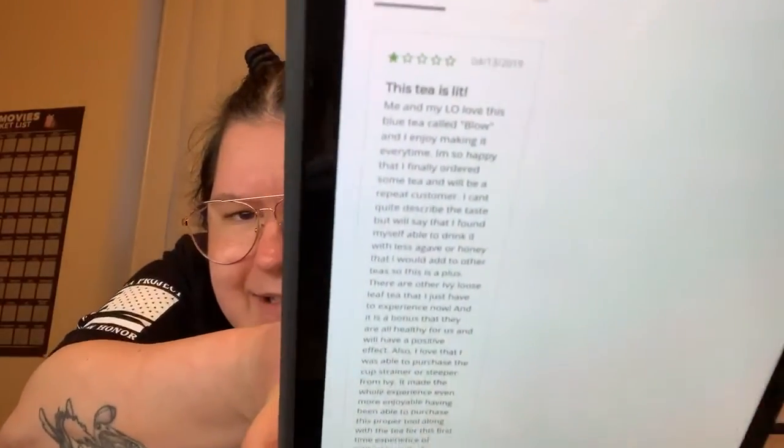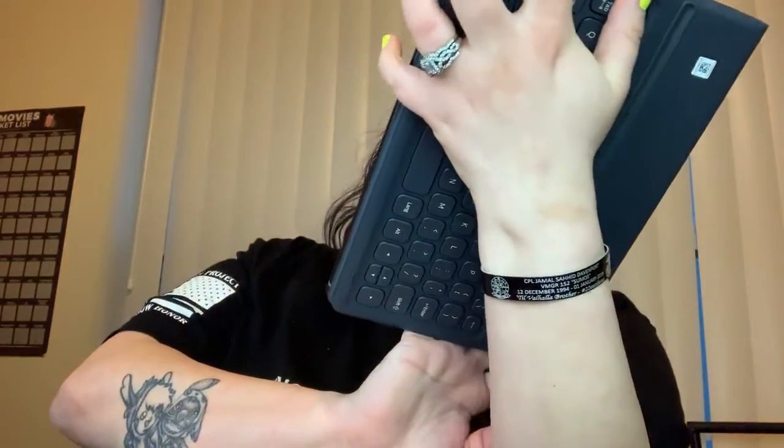Based on 68 reviews, they have 4.9 out of 5 stars. However, the one-star review starts with 'This tea is lit.' It says 'Me and my little one love this blue tea called Blow and I enjoy making it every time.' Because of that review, I think that maybe they didn't know how the star system works, so in my mind they get a five out of five stars and that's how I reviewed them. Great tea, fantastic, I love it. It's one of my favorites. I love it hot or iced. I love a tea that I don't have to add a bunch of sweetener to. I sweetened it with just one tablespoon of white sugar.